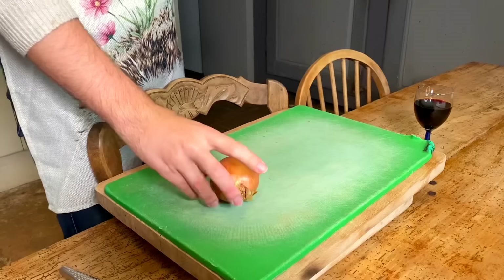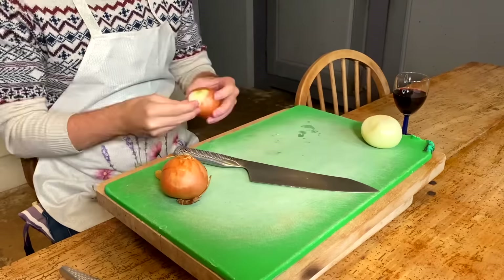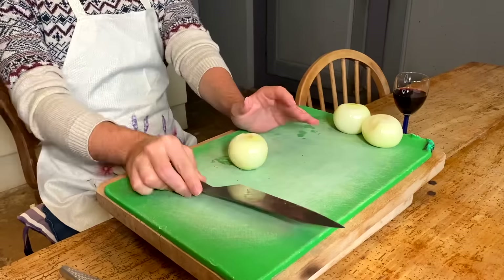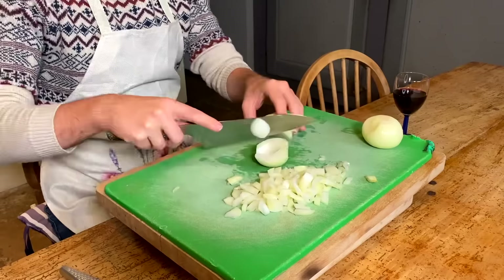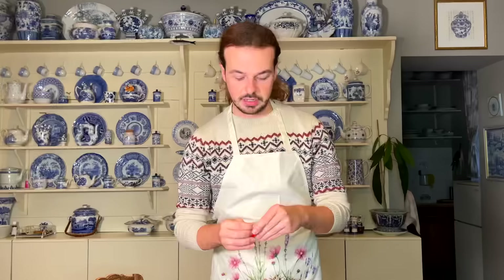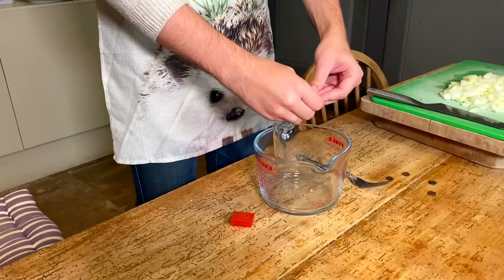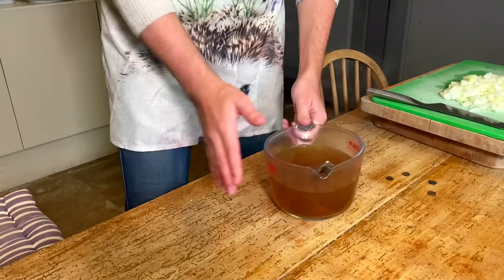The recipe calls for two onions, but I'm making one and a half times the recipe, so I'm going to need three medium-sized onions. I'm also prepping the beef stock: two cubes of beef stock with just over 700 milliliters of water — that's three cups. Setting it aside, I can finally start assembling.